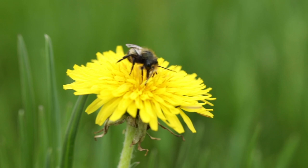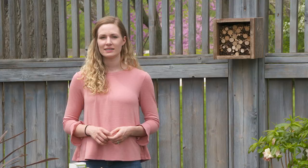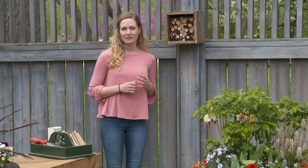Those dandelions that pop up in spring — you might want to keep those around. Mason bees like to use them as a food source. They are also looking for a place to nest. Most native bees nest in the ground, but mason bees and a few others make their nests in holes. In the wild they might find an abandoned insect hole, but you can also purchase one or, like we did here, you can make one on your own.